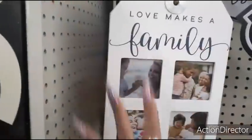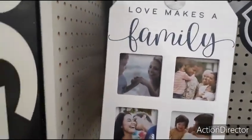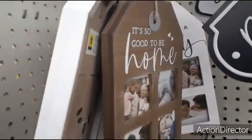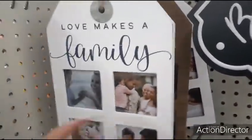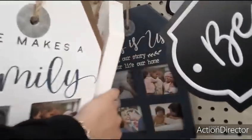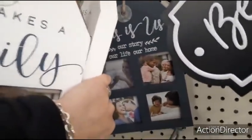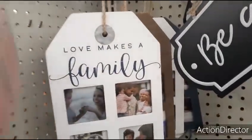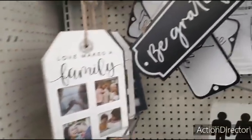Love these tags — the pictures. 'Love Makes a Family' — that's $5.00. 'It's So Good to Be Home.' 'This Is Us — Our Story, Our Life, Our Home.' Digging it. Again, farmhouse tags — gotta love it.